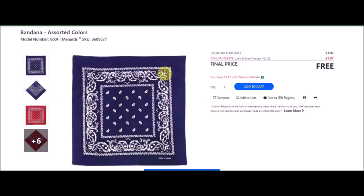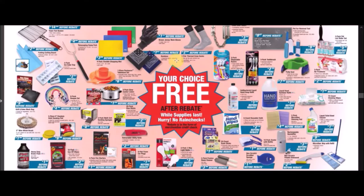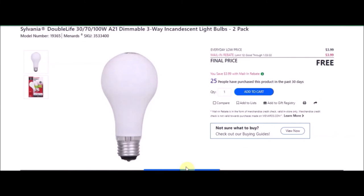Your girl definitely loves these as do-rags — not so much as a hanky, but I need them for the do-rag, especially when it gets nicer out. We have a two-pack three-way light bulbs — Savannah double life 300/100 watt 821 dimmable three-way incandescent light bulbs, two-pack. SKU number is 3533400. Everyday low price is $3.99. Mail-in rebate with a limit of 12 of $3.99, making these free.